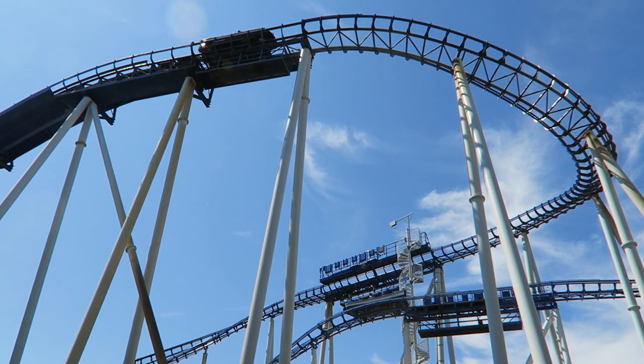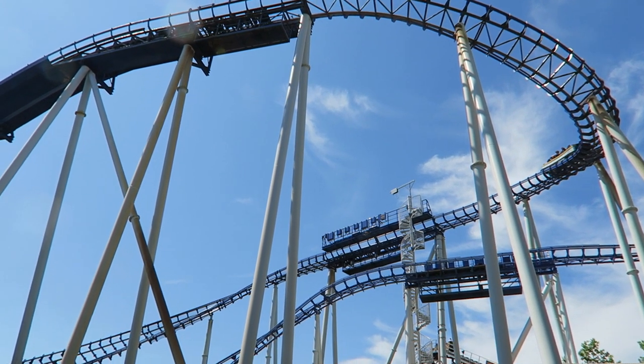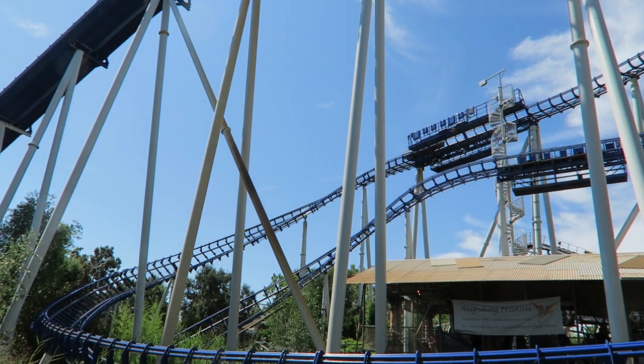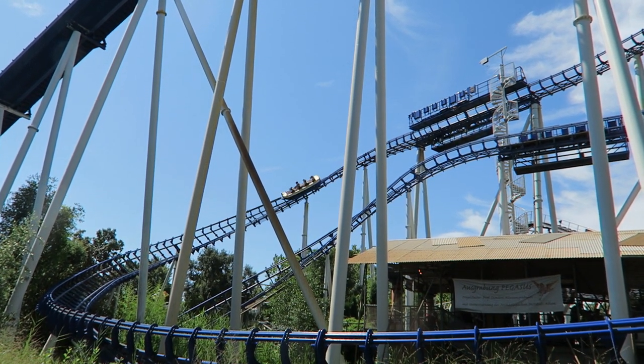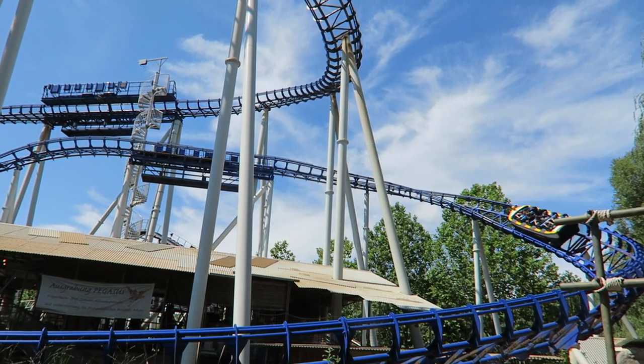Poseidon usually has a manageable wait, hovering around the 15 to 20 minute mark most days. Each boat only holds up to 8 riders, but because of how many are cycling at once, this ride has a theoretical hourly capacity approaching 1,700 riders — that's outstanding.